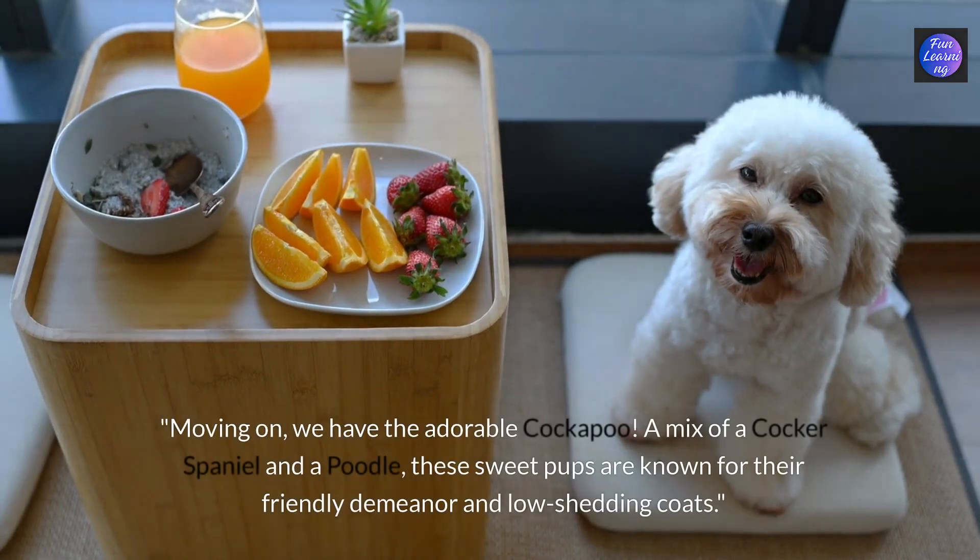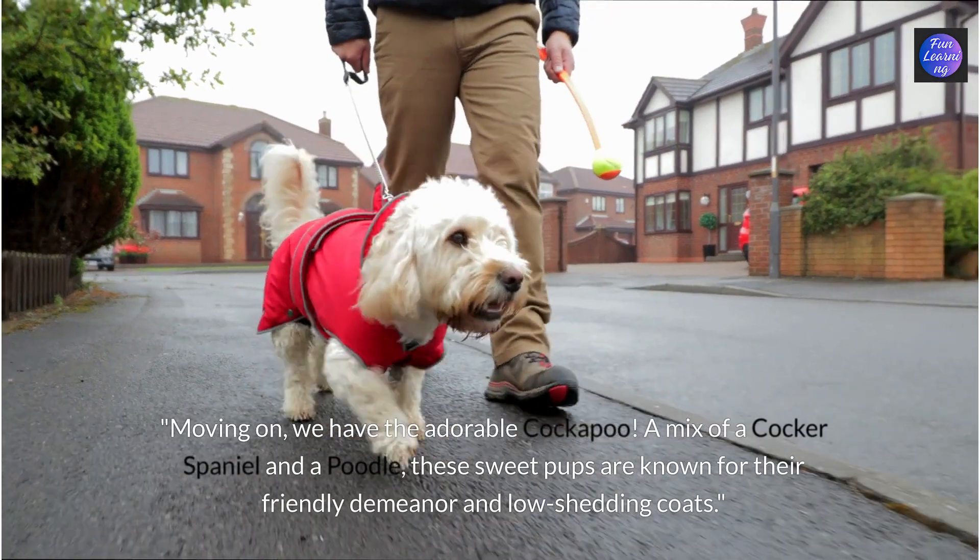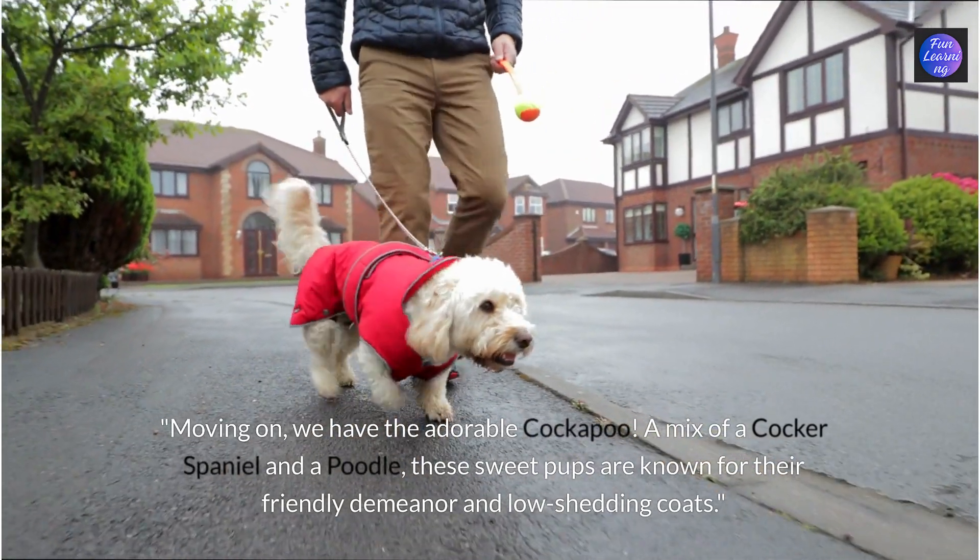Moving on we have the adorable cockapoo. A mix of a cocker spaniel and a poodle, these sweet pups are known for their friendly demeanor and low shedding coats.